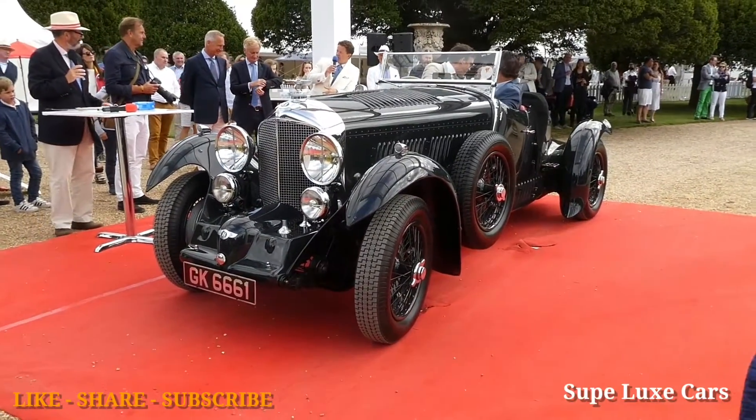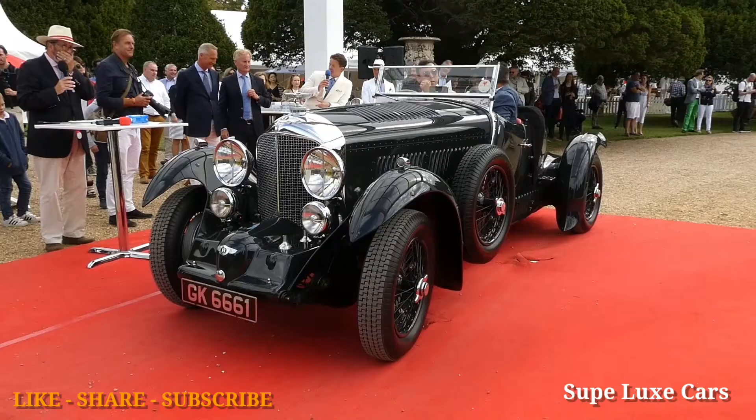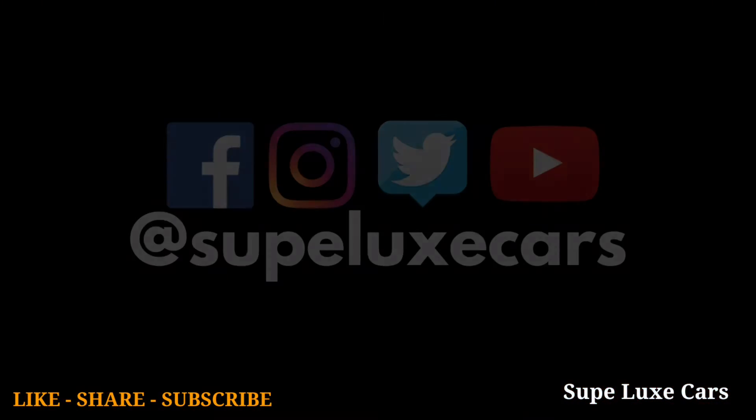So just briefly, tell us the story of the Blue Train Bentley for those that might not know about it. The Blue Train Bentley was a 1930 Speed Six.